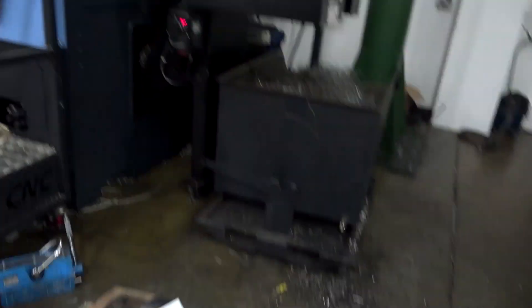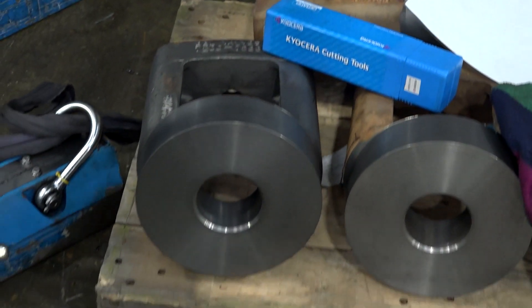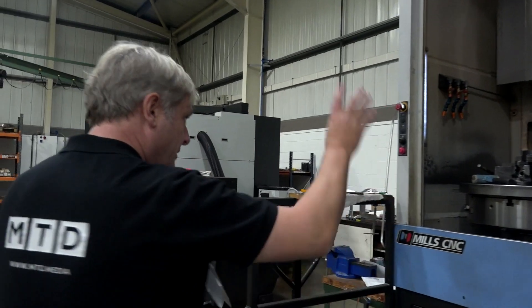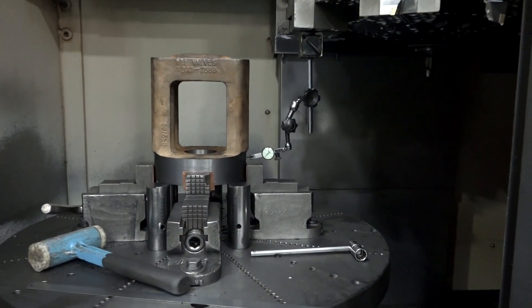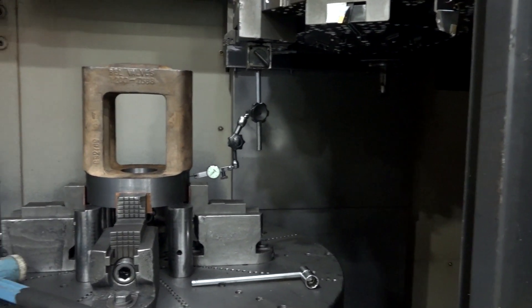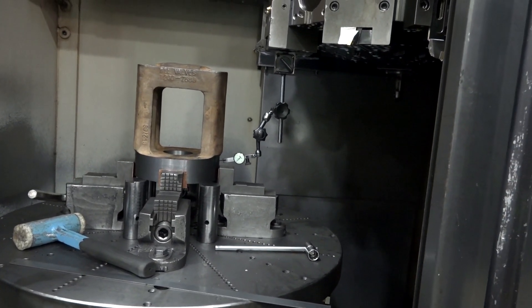On this big Doosan Puma VT900M, they're making oil and gas bonnets. When they see MTD coming with a camera, they scarper. Why does the gentleman like this machine? It's really easy to use, really versatile — it's got live tooling on it. Also the versatility — you've got a four-jaw chuck, so you can put round, square, rectangle, hexagonal parts on it.